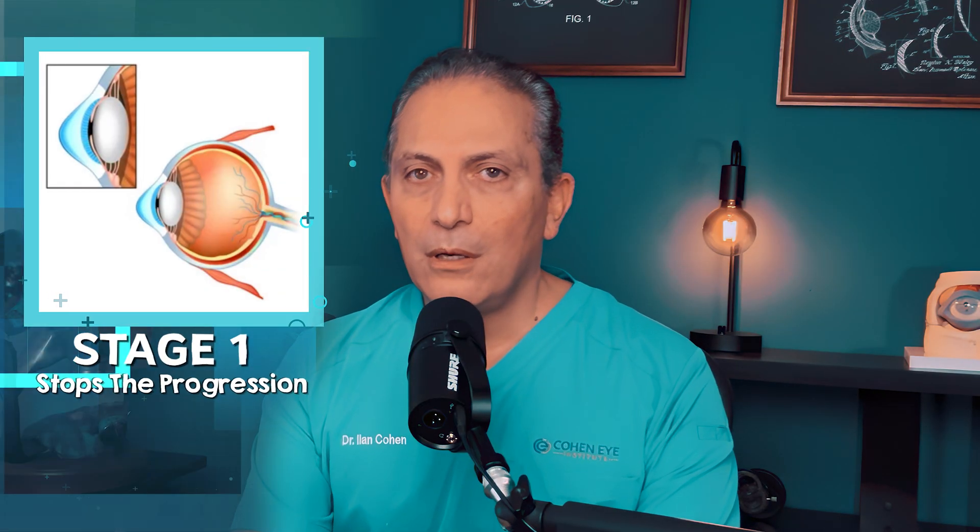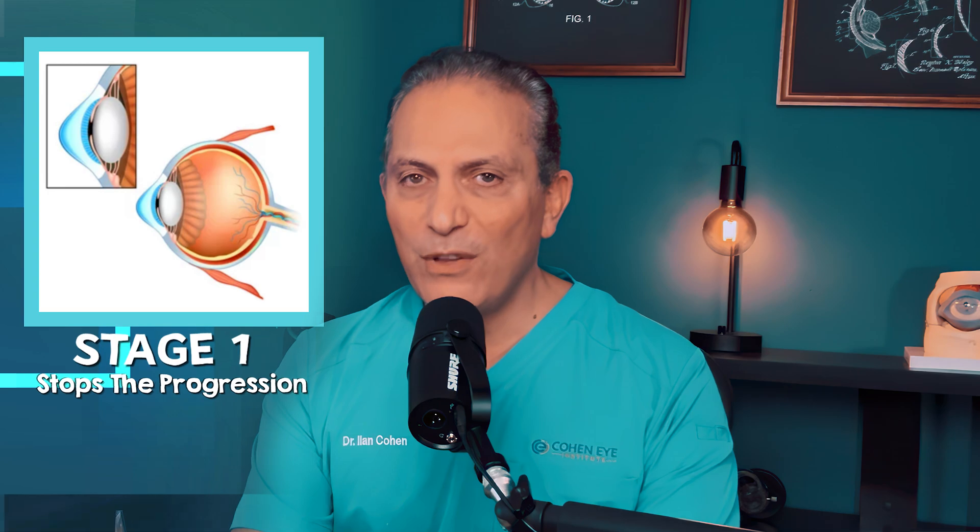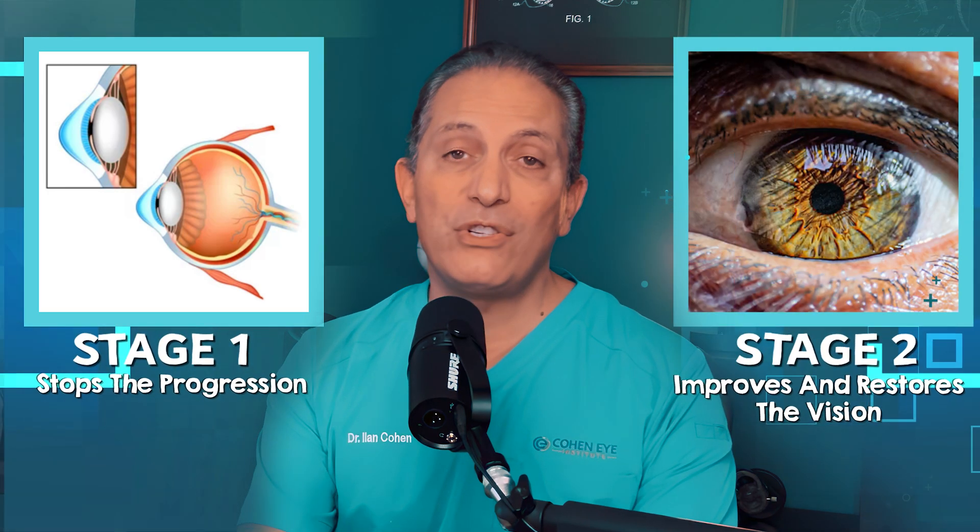So what can be done? This new approach has two stages. In the first stage, we stop the progression. A few months later, we do a different procedure that improves and restores the vision.